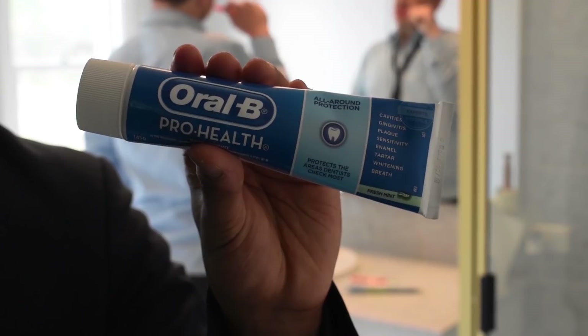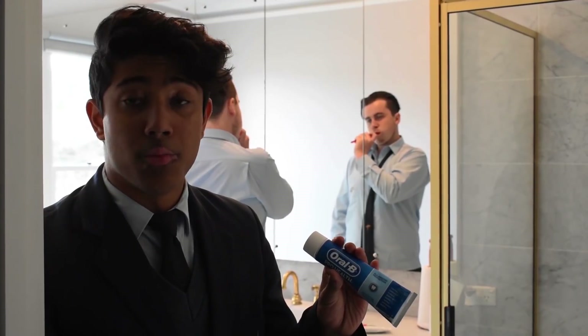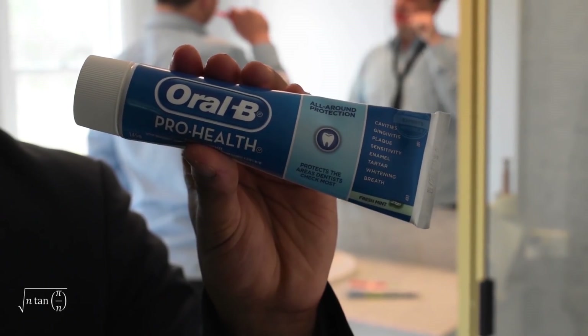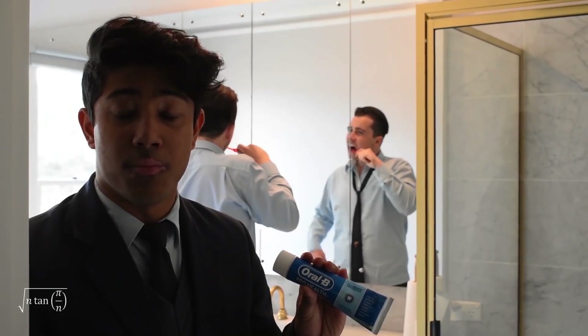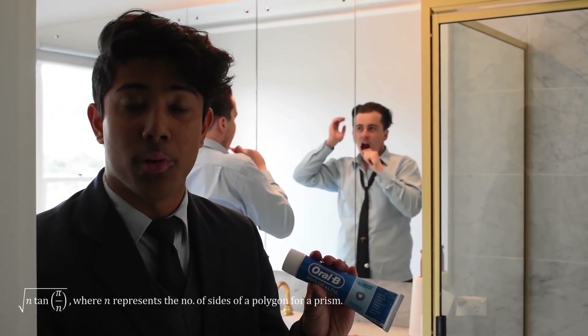Ever wonder why a tube of toothpaste is cylindrical? Well, it's because we want to maximise the pressure inside the tube to be able to squeeze toothpaste out of it. This can be defined as having the least surface area to a fixed volume. Maths can help us prove that for all prisms, the surface area is proportional to the square root of n multiplied by the tangent of pi divided by n, where n represents the number of sides of a polygon for a prism.